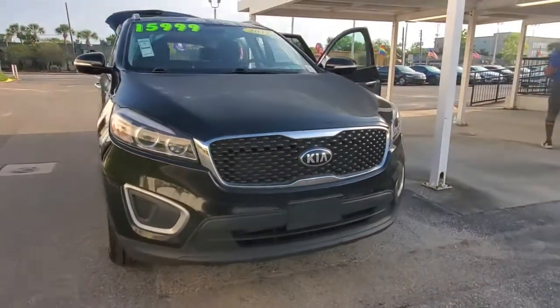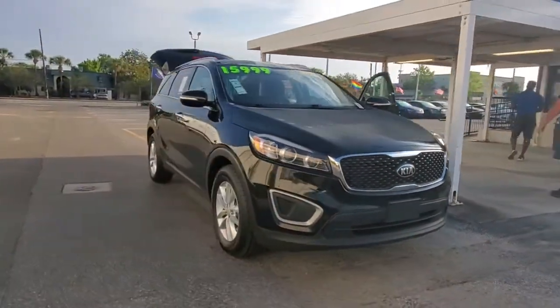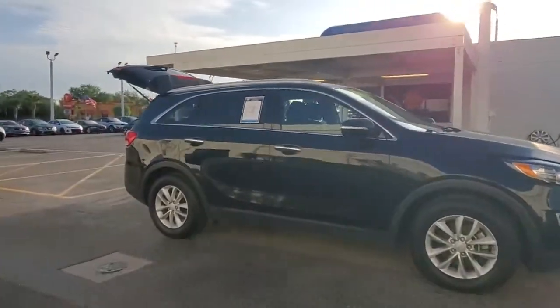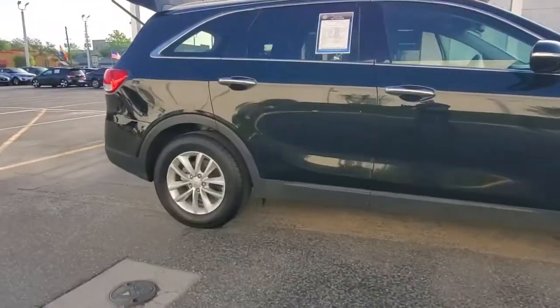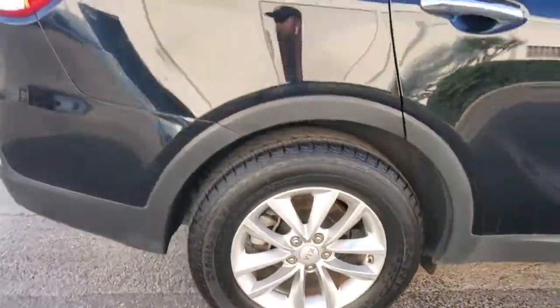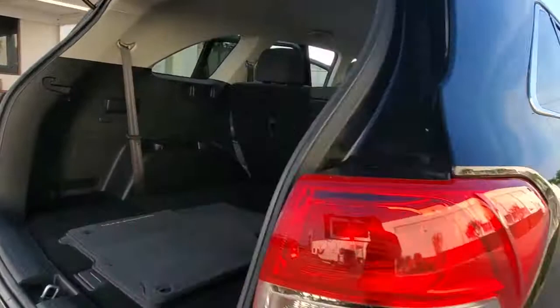This could be the car for you. The 2017 Kia Sorento. With less than 80,000 miles on the odometer, this vehicle stands out from the rest. Take a closer look at this stylish Sorento, a smooth-riding road trip cruiser.